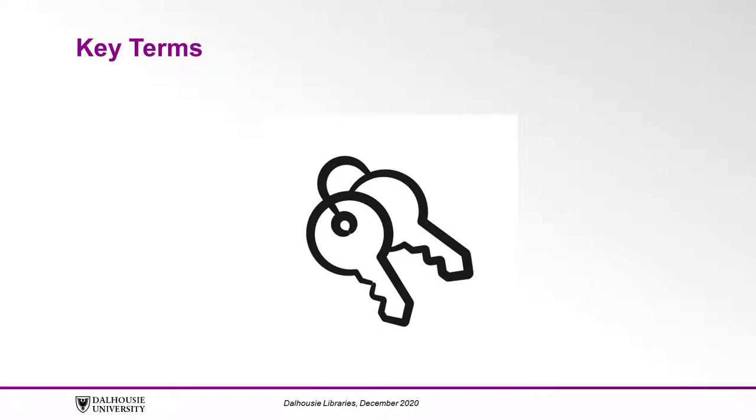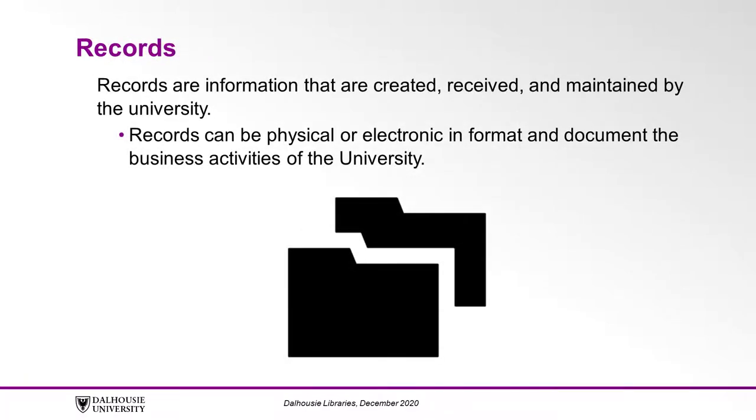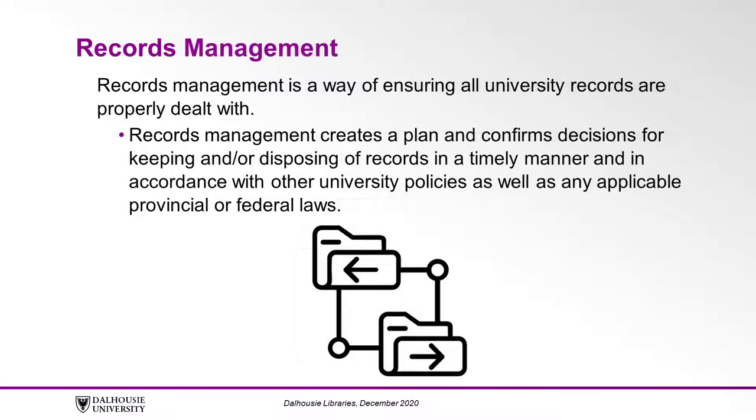Before we talk more about the policy, let's briefly define key terms related to records management. Records are information that are created, received, and maintained by the university. Records can be physical or electronic in format and document the business activities of the university. Records Management is a way of ensuring all university records are properly dealt with. Records Management creates a plan and confirms decisions for keeping and or disposing of records in a timely manner and in accordance with other university policies as well as any applicable provincial or federal laws.